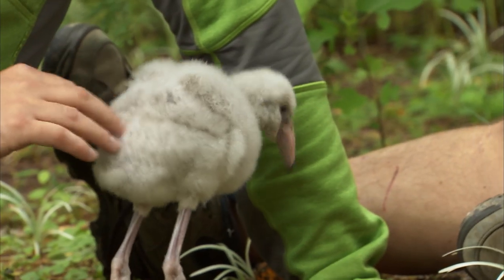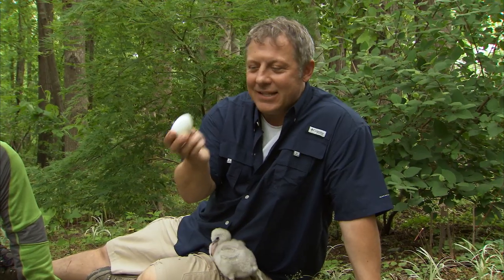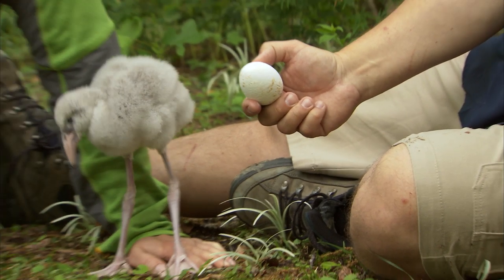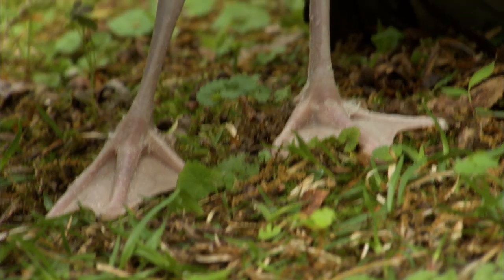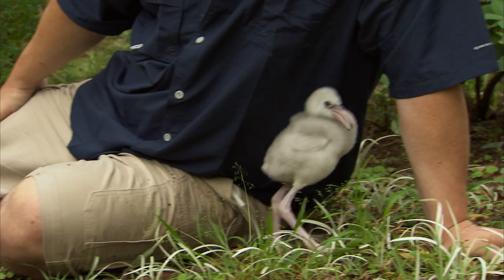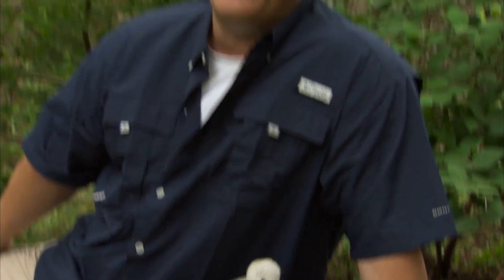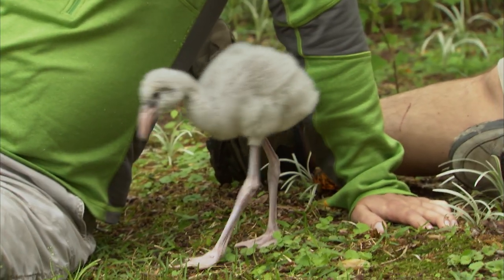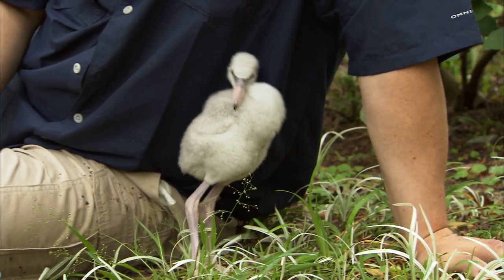This is a flamingo egg. So you just hatched out of this not too long ago, huh? You can really see how five weeks makes a big difference. Flamingos are known to be graceful birds, but flamingo chicks are a little gangly and uncoordinated. If you have legs that long, you can understand — it takes a while to get coordinated.